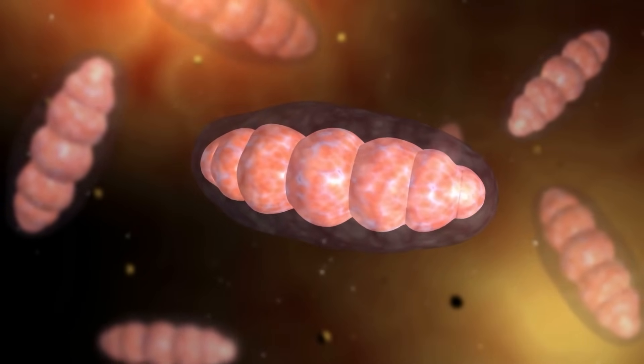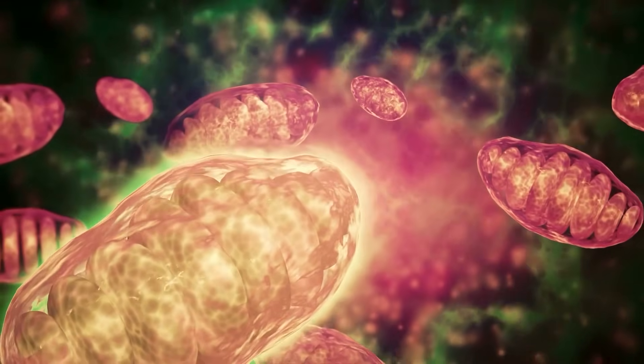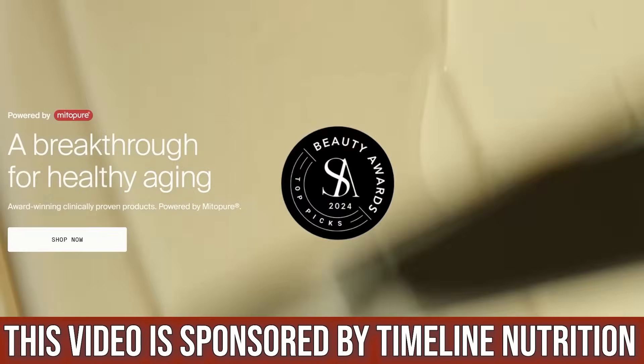One way to improve metabolic function and mitochondrial health through supplemental form is by increasing mitophagy — essentially the autophagy of mitochondria, where old, decrepit mitochondria go through a recycling process. Components from inefficient mitochondria feed the stronger, thriving ones, leaving you with a higher-quality percentage of good mitochondria that can effectively produce energy and burn the fats stored in intramuscular fat, since those are the first fats burned when mitochondria function well.